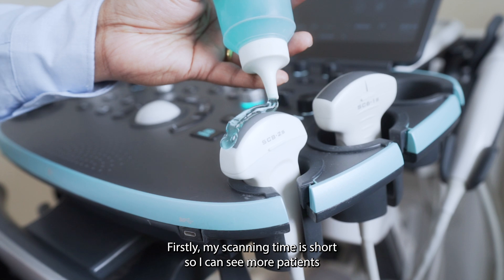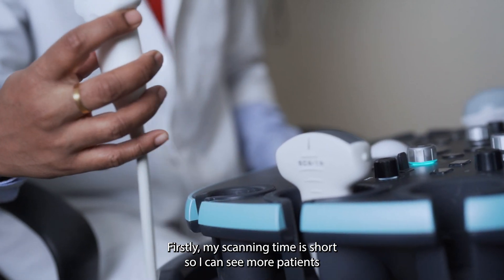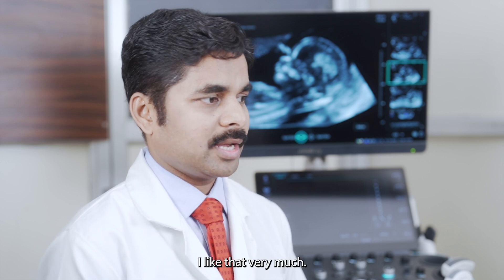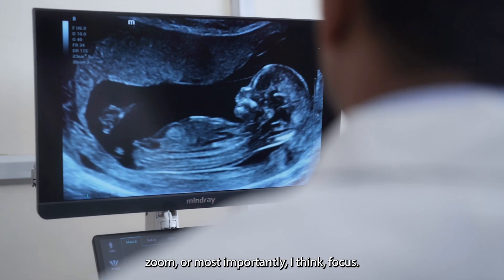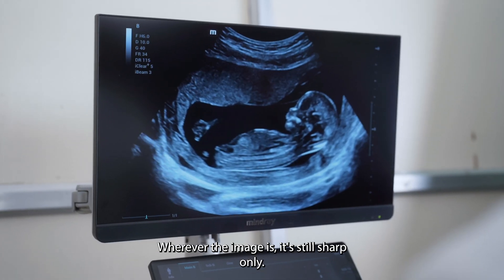Features I like: firstly, my scanning time is short, so I can see more patients. That's because of a host of built-in features — there are fewer steps to complete the scan. You don't have to fiddle too much with magnification, zoom, or most importantly, focus. Focus has been taken out; wherever the image is, it's still sharp.